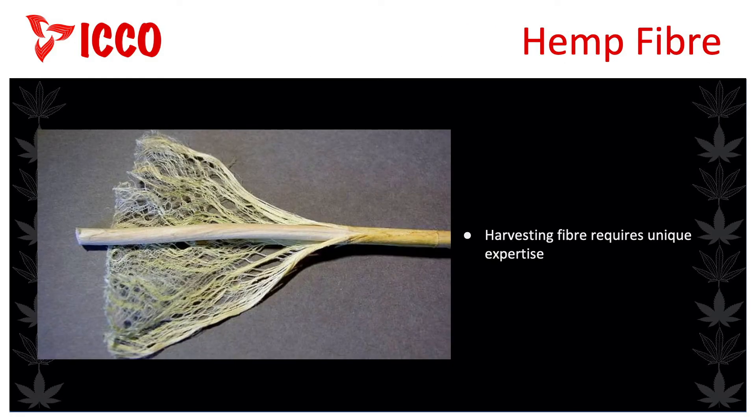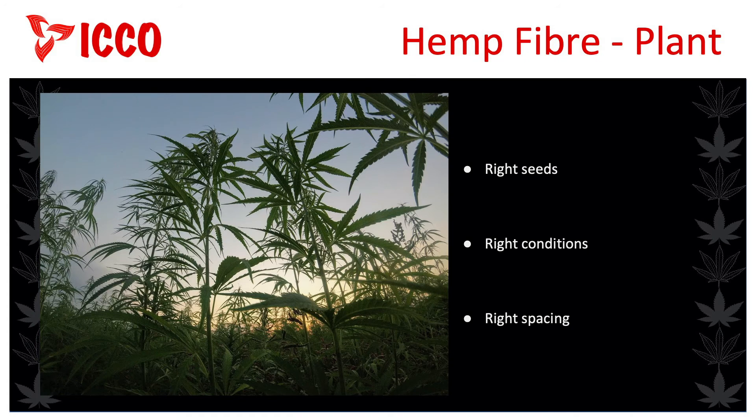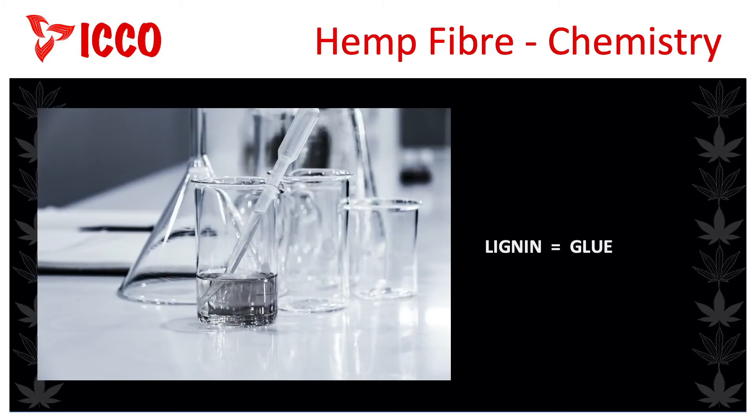As mentioned in an earlier workshop, hemp grown specifically to harvest the fibre requires unique conditions and expertise. A seed is chosen that is suitable for the local soil and climatic conditions. Then the seeds must be planted to promote fibre growth over grain yield — the plants are seeded much closer together so that they compete for sunlight and grow much taller. This produces plant stems with abundantly long and strong fibres. In addition, the plants are harvested earlier, before flowering, to ensure a lower lignin content in the fibre.